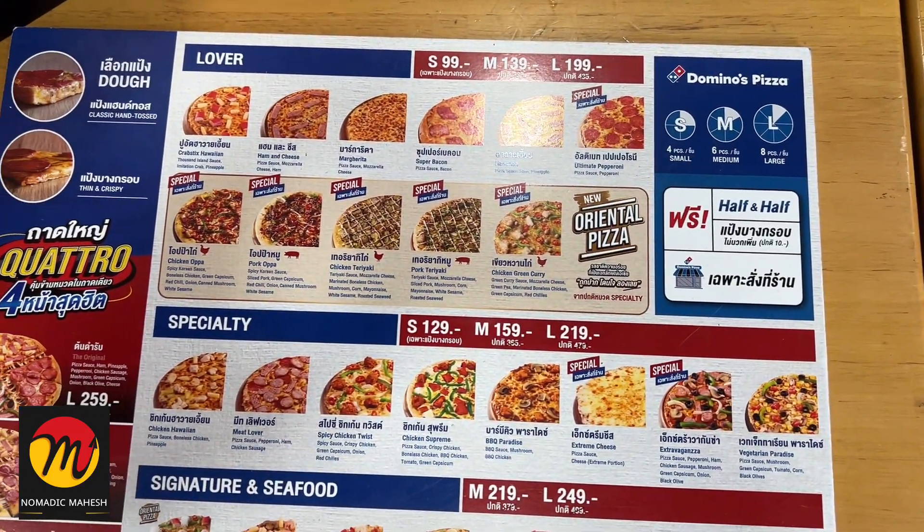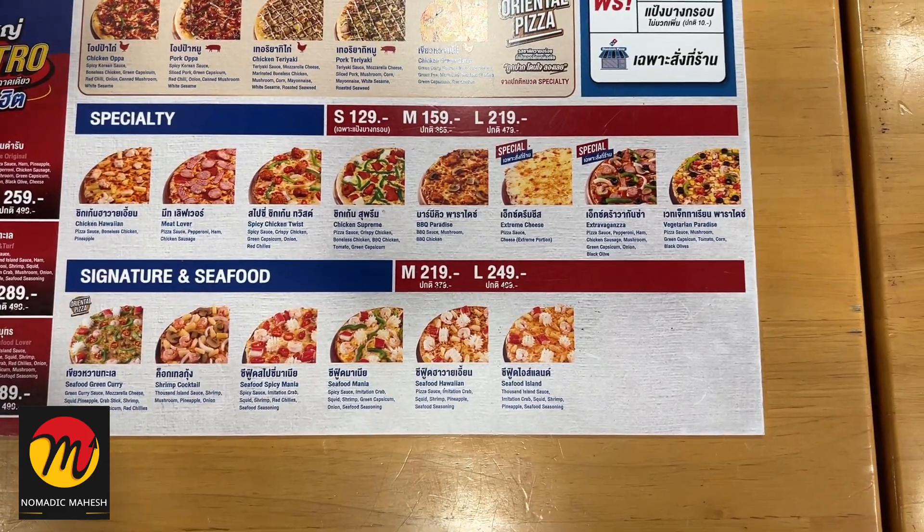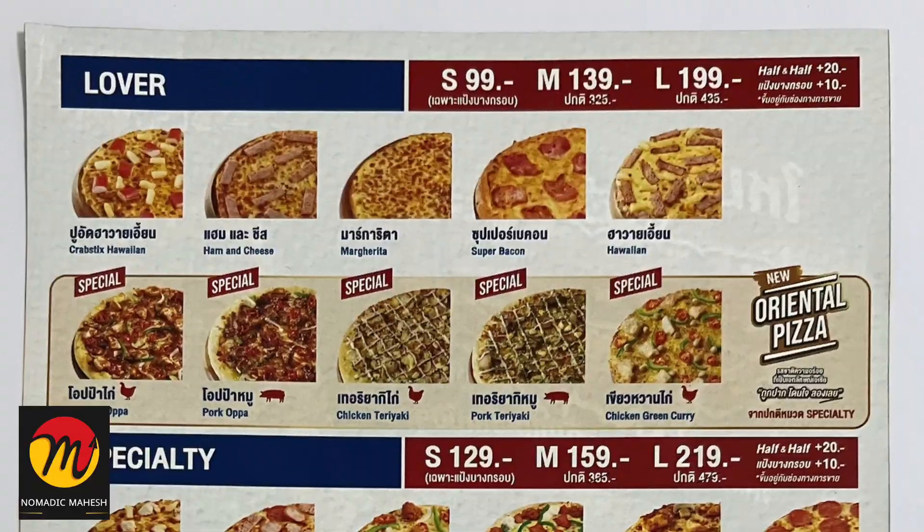a water bottle and a cheesy dip. It cost me 193 Thai baht. In Indian currency, it's almost 480 rupees. It looks expensive when compared with Indian stores for 9 inches of pizza.